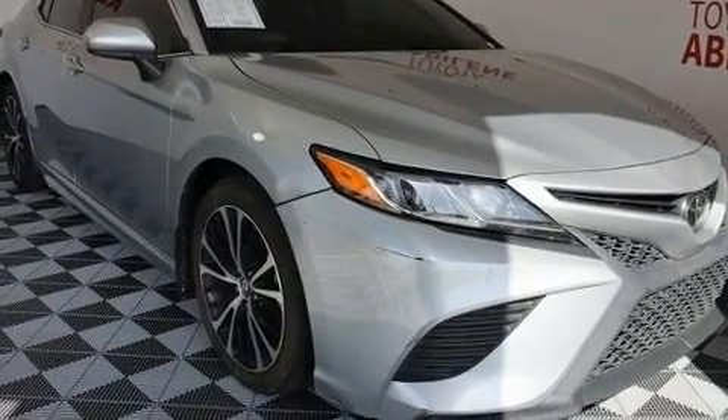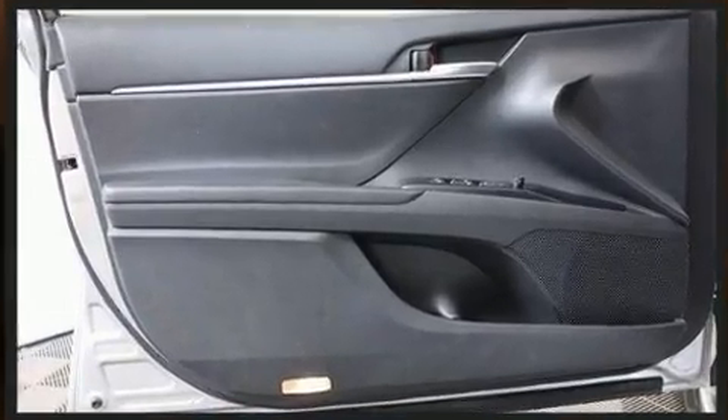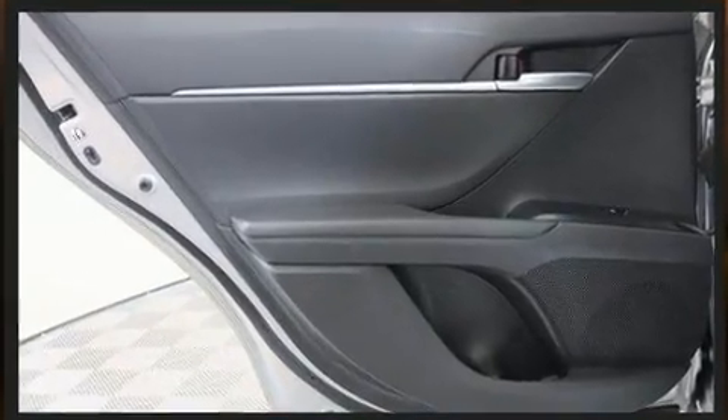The following features are included: one-touch window functionality, variably intermittent wipers, an outside temperature display, remote keyless entry, and more. Audio features include an AM FM radio, steering wheel mounted audio controls, and six speakers providing excellent sound throughout the cabin.